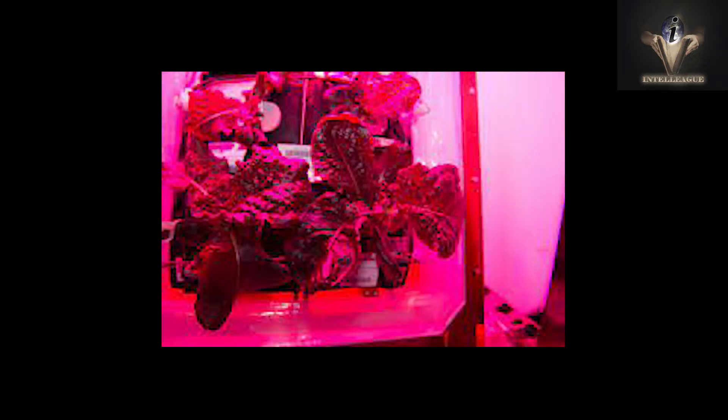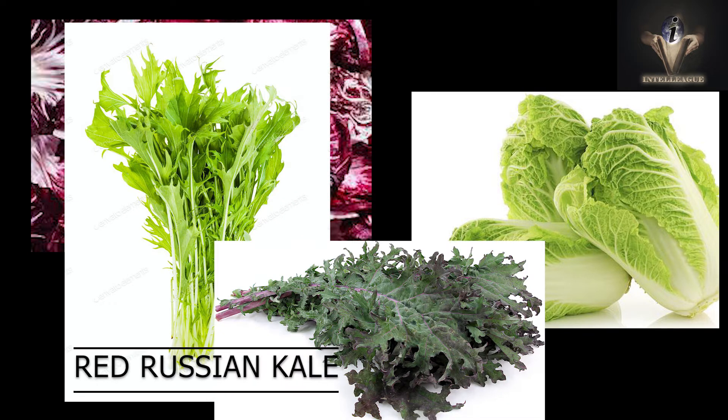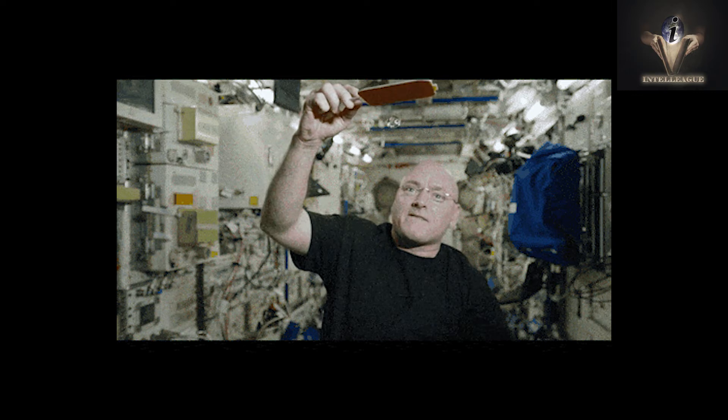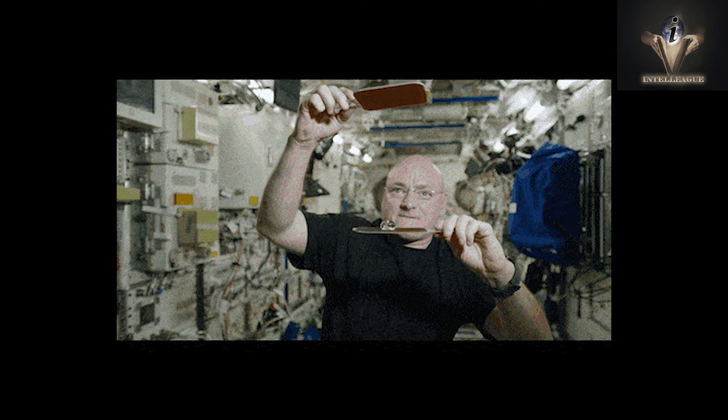The Veggie system has already produced lettuce, Chinese cabbage, mizuna mustard, red Russian kale, and zinnia flowers. Astronaut Scott Kelly frequently tweeted plant health updates while on the ISS, bringing dying zinnias back to health. He preserved the plants, which bloomed in brilliant orange.